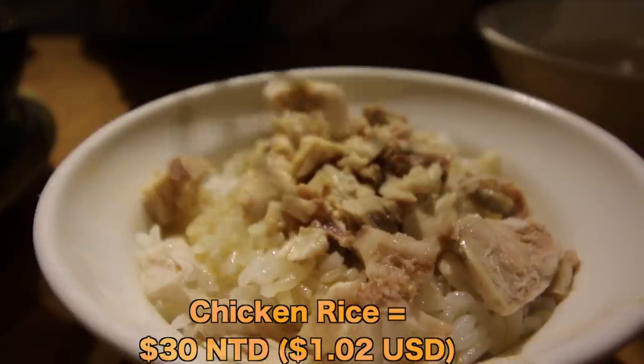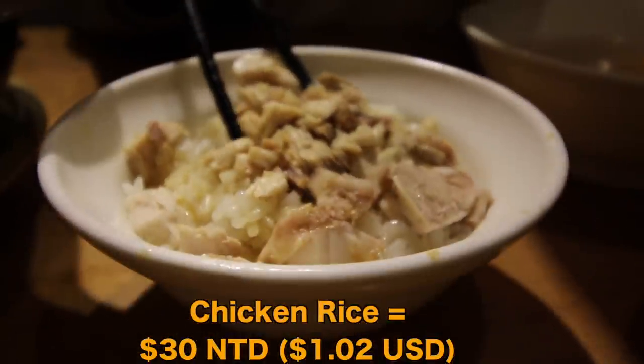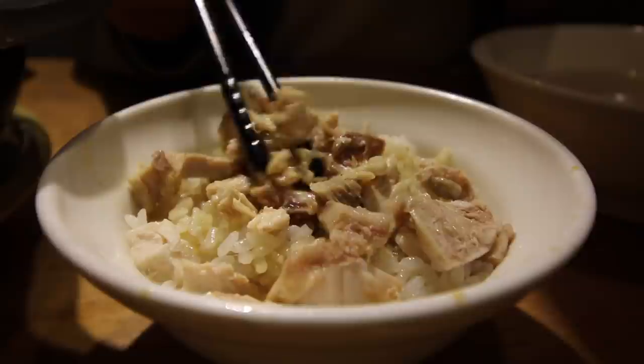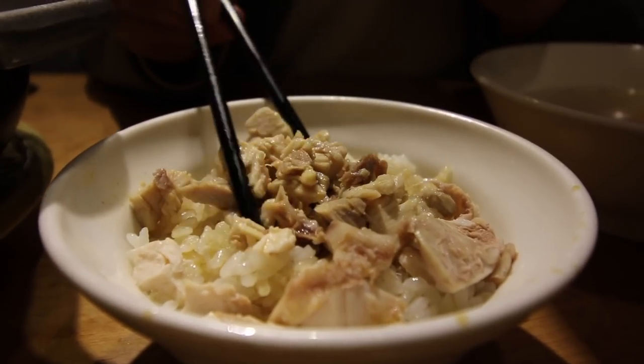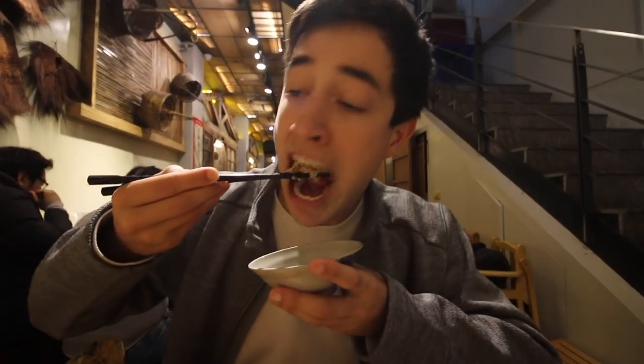Next up is the famous dish here in Jiayi — this is the chicken rice, with nice pieces of tender chicken on top and a mix of spices and chicken juices making the sauce over that rice. Oh yeah, that is a good chicken rice! It's actually a little bit spicy — you can taste some black pepper in there. That chicken is just so tender; famous for a reason.